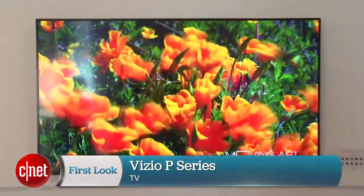Hi, I'm David Katzmeyer with CNET, and I'm standing in front of one of the most highly anticipated TVs of the year. This is a Vizio P-Series 70-inch TV behind me.